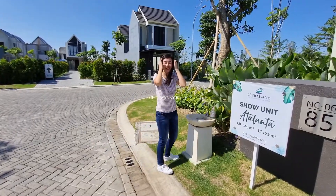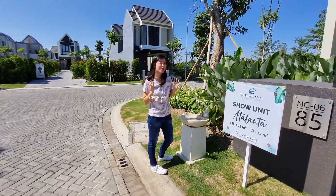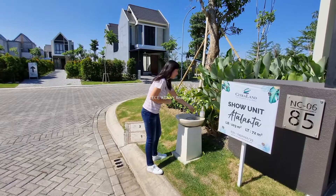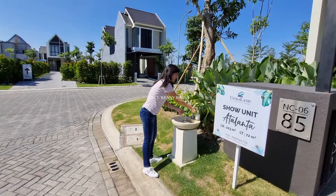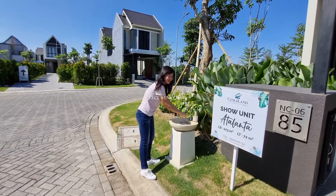Jangan lupa karena sekarang masih pandemi, harus cuci tangan dulu sebelum masuk rumah. Di rumah ini dilengkapi dengan wastafel di depan, jadi kita bisa langsung cuci tangan sebelum masuk.